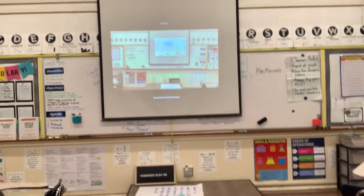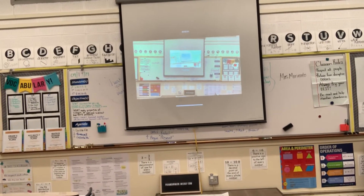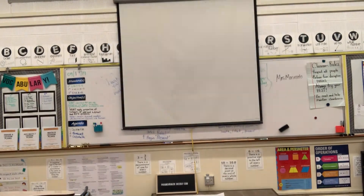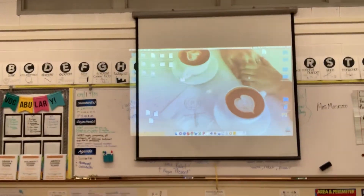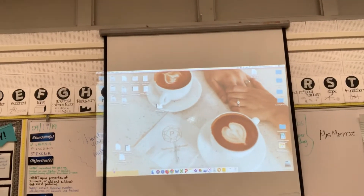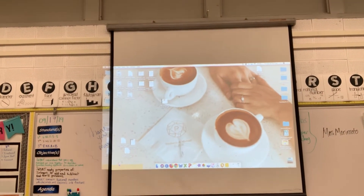Hopefully I can turn this camera around — oh, I can't. But I want you to see the screen, and I'm going to now project my computer. And look, there is my computer. Students, you know more than anyone that my computer does not look that nice when I connect it directly to the projector.